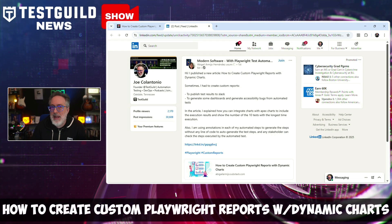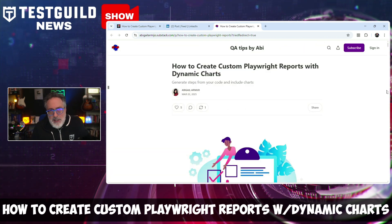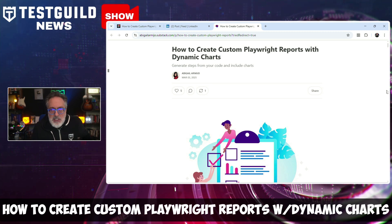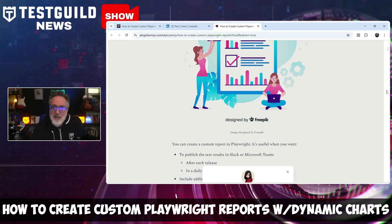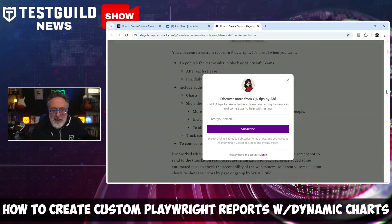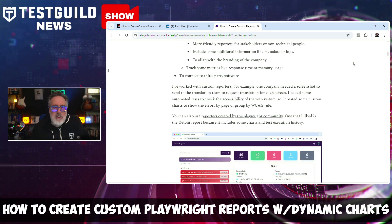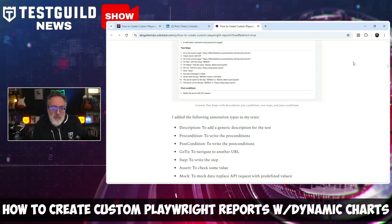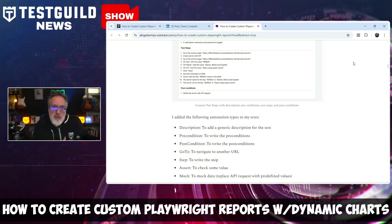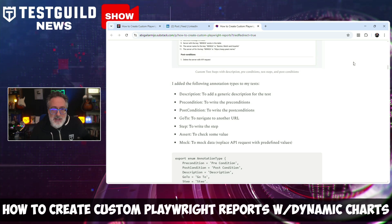Another thing a lot of testers struggle with is creating Playwright reports with dynamic charts. I found an article on LinkedIn by Abigail that talks all about Playwright reports enhanced with custom charts and business-friendly test steps. It's a detailed tutorial on creating custom reports in Playwright that converts technical test results into business-readable documentation with interactive charts, serving both technical teams and non-technical stakeholders. She also covers how to create custom charts for publishing results in Slack or Microsoft Teams, how to capture performance metrics, generate visual charts displaying test status summaries, and identify the top 10 tests with the longest execution times — really valuable for optimizing your testing efforts.